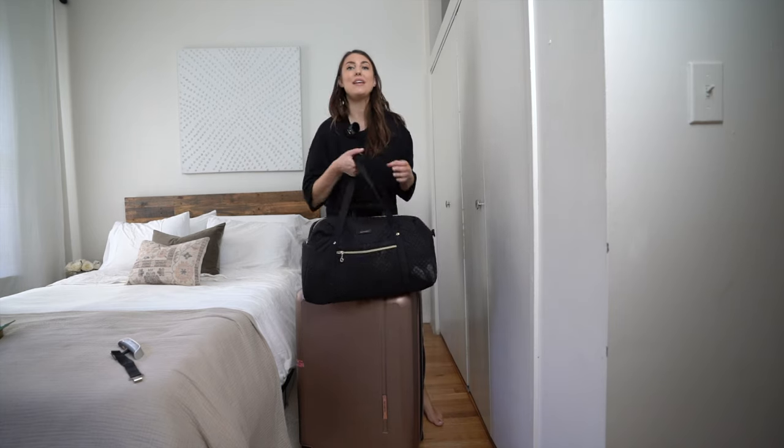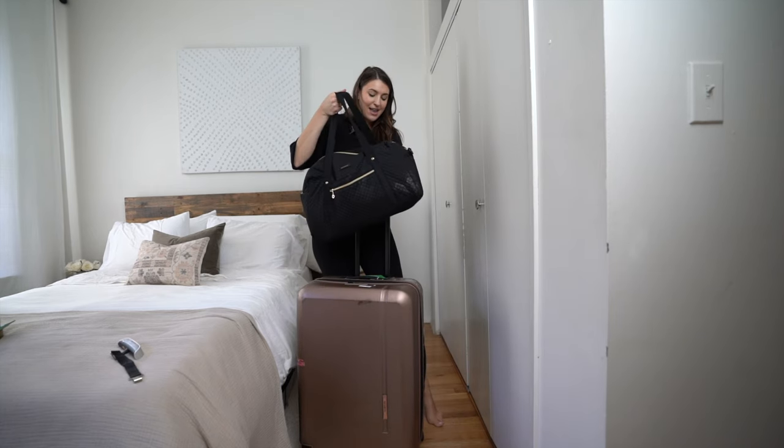That's my packing for Tulum! I hope you enjoyed this video — please give it a thumbs up. I hope you guys have an awesome day and I will see you in Tulum. Bye!